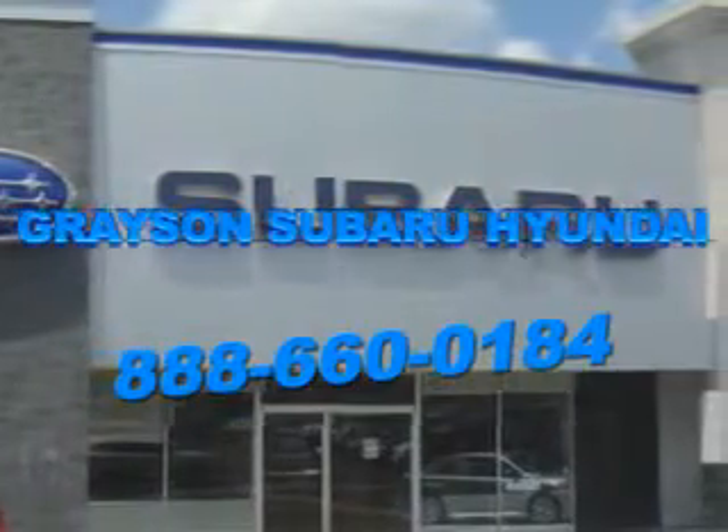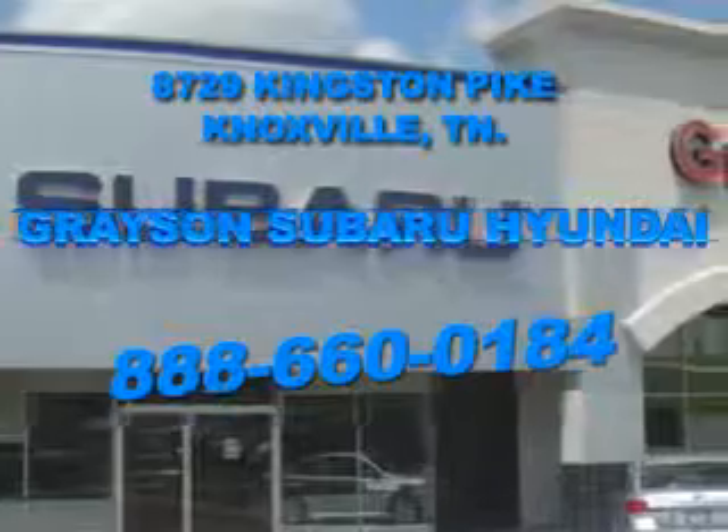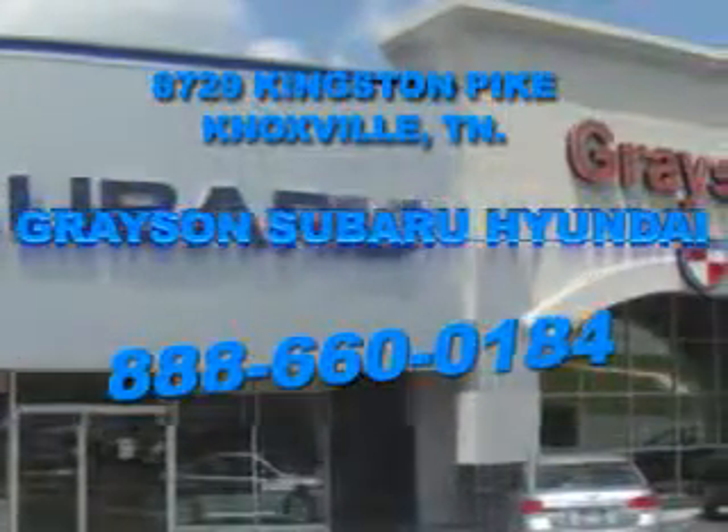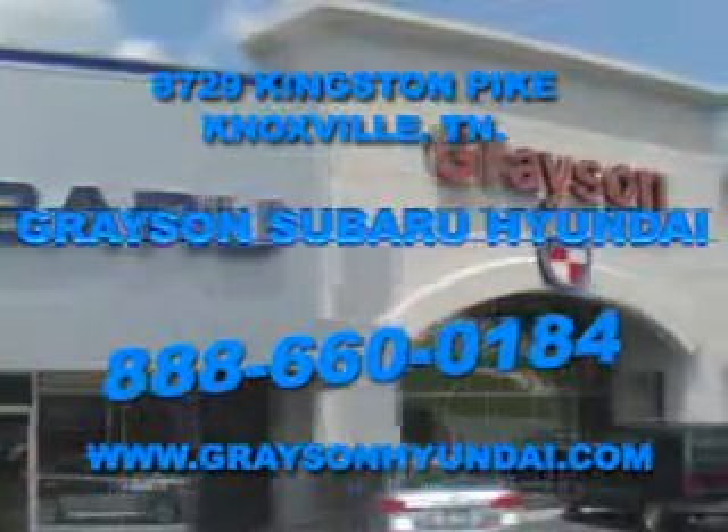Grayson Subaru Hyundai is conveniently located at 8729 Kingston Pike in Knoxville. Come see us. For more information about our amazing inventory lineup, check us out online at www.graysonhyundai.com.